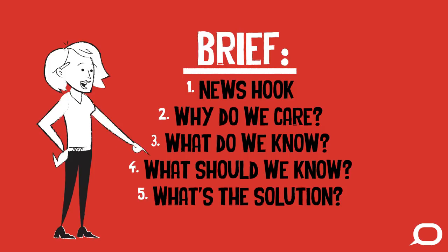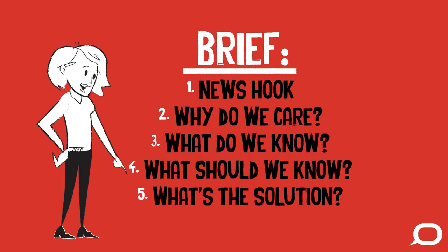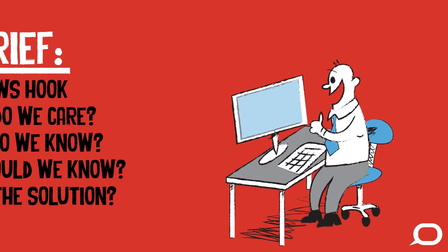When an editor accepts an idea, the first step is to create a brief which outlines the major points the article will address. Then the academic author writes an article that follows that brief.